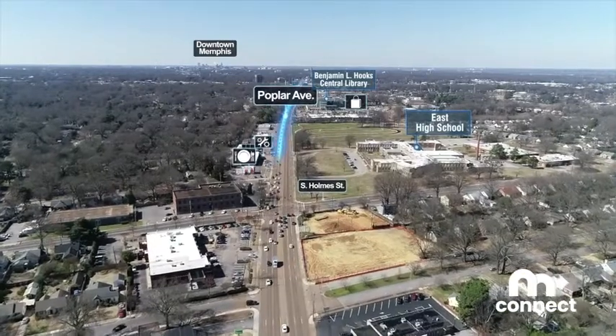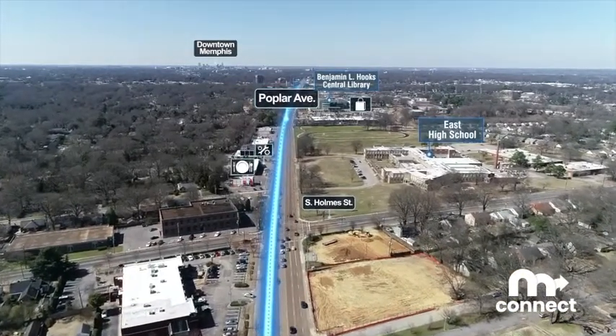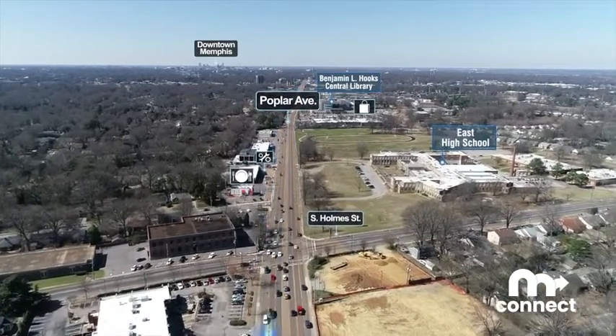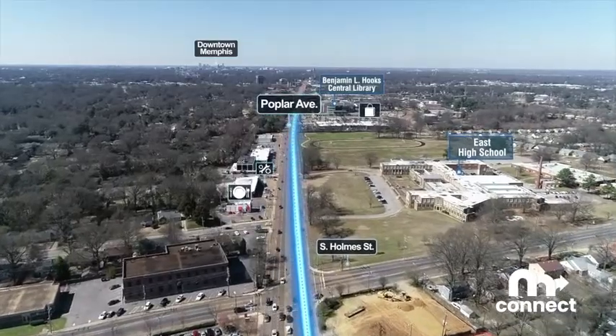The project will have transit signal priority and branded vehicles. This project is needed to improve safety on the route, reduce long wait periods for transfers, and improve travel route choices.